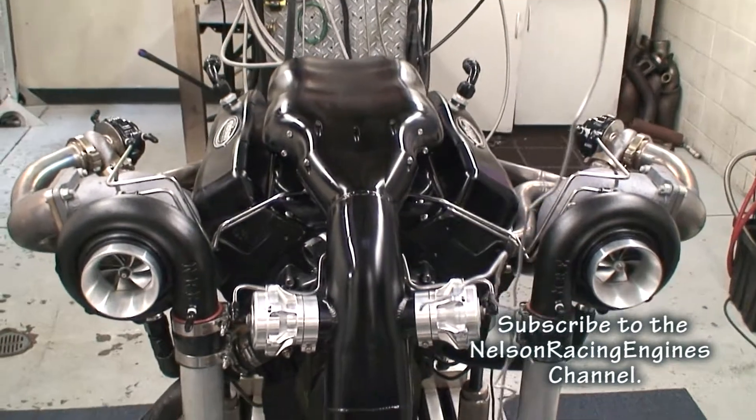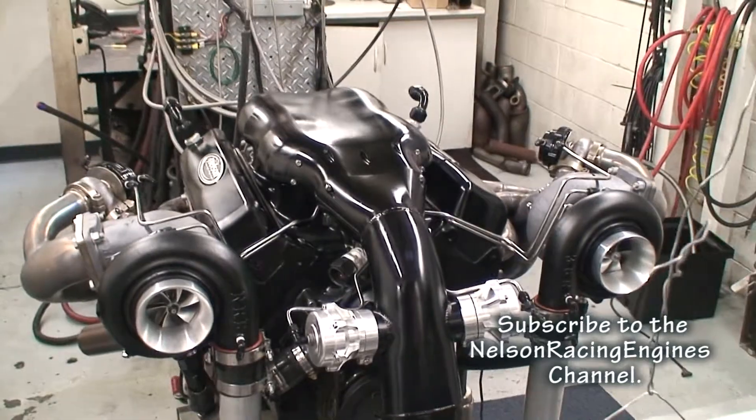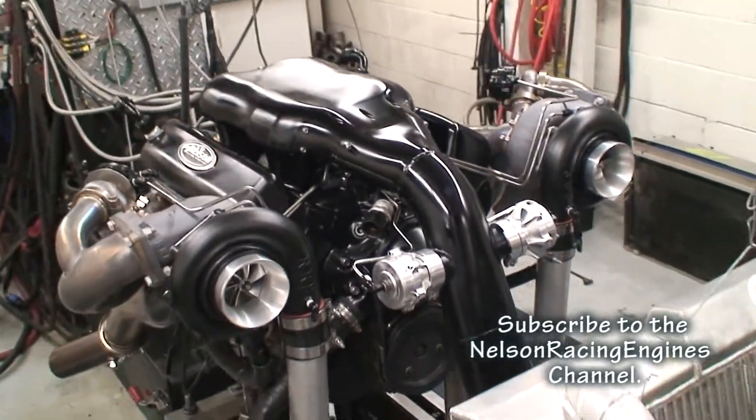This is really my favorite engine. It may not be the most powerful, but I think it's the sexiest.